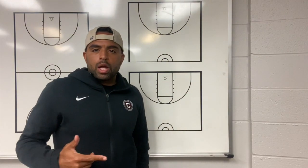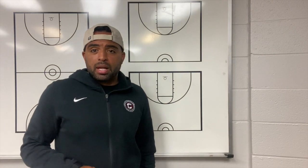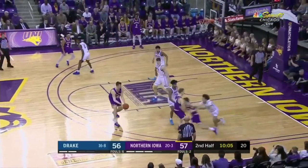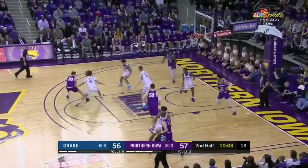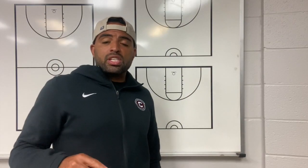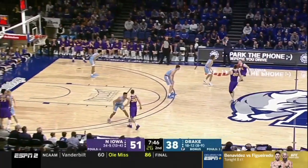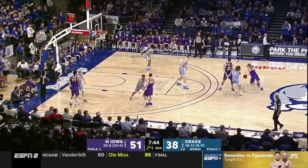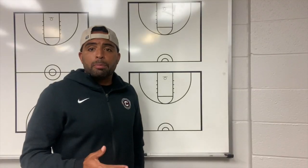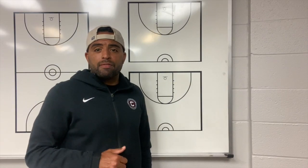In the 2019-20 season, Northern Iowa was arguably the best five-out offensive team in college basketball. They finished the season 25-6 and averaged 75 points per game. Let's take a deeper dive on the whiteboard of their five-out offense and see why they were so effective offensively.